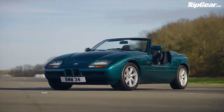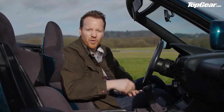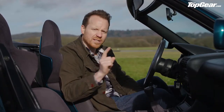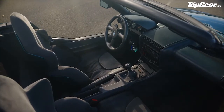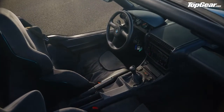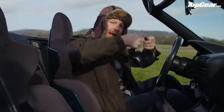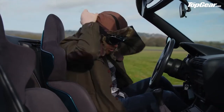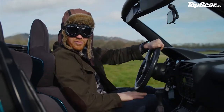Of course, the Z line continued. Next came the Z3, several generations of the Z4, and the James Bond Z8. But none were quite as inventive as the original, with their boring hinged doors and sheet metal. The BMW Z1 then wasn't quite the game-changer BMW was hoping for. Maybe it was just too far ahead of its time. And you know what? I think I know the feeling.